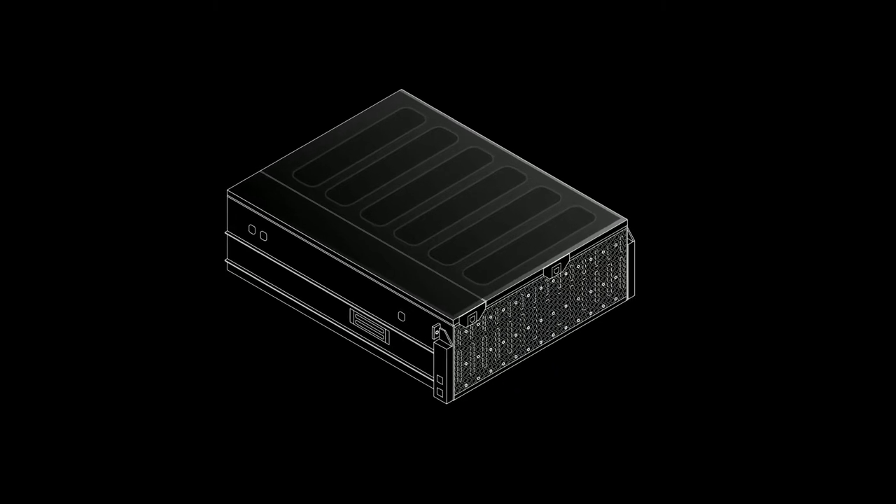Core Vault is ideal for petabyte-scale digital archives, data backup, and reducing reliance on public cloud storage services. Seagate Exos Core Vault is a real innovation in block storage for media and entertainment. Here's Seagate's Mark Anderson to show us more.